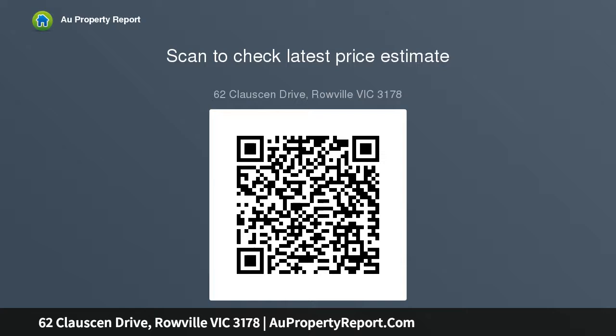Requisite luxuries include nine-foot ceilings on both floors, heating and cooling, under stair storage, walk-in linen closet, and double garage.